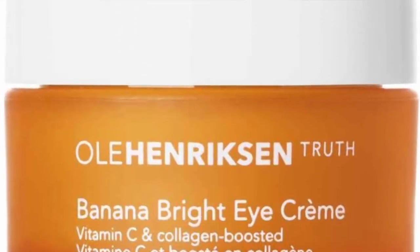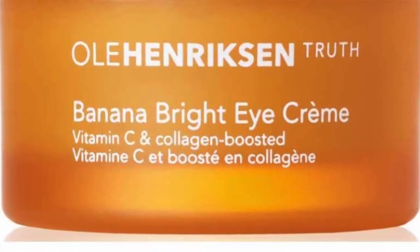Another good eye cream is the Ole Henriksen banana eye cream — I'll put a picture right here. That's the one I used before Kiehl's, and it really moisturized my eyes as well. I just tried out the Kiehl's one because I'd heard great things about it. But the banana one is also really good — it really penetrates into your skin and moisturizes the area, and a little bit goes a long way with that one too.